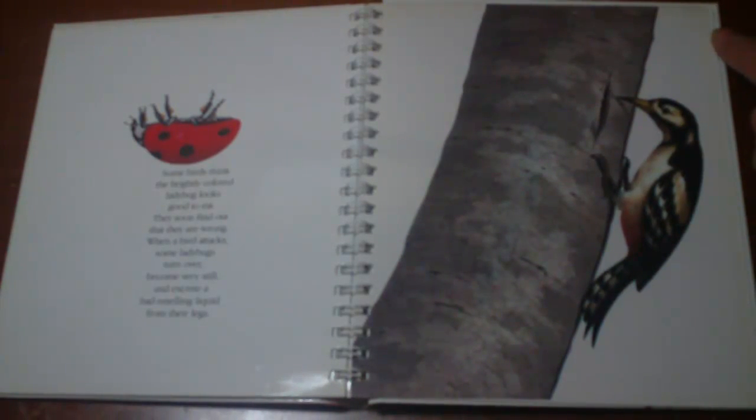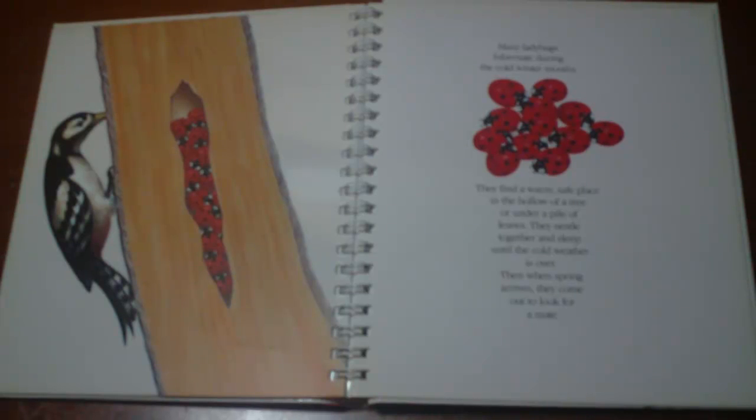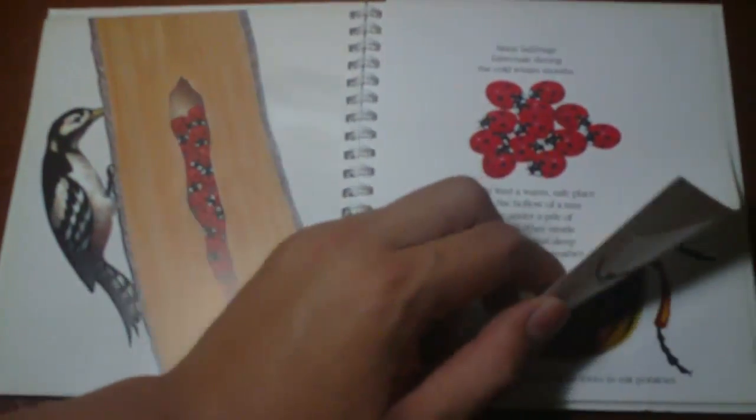Some birds think a brightly colored ladybug looks good to eat — they soon find out they were wrong. When a bird attacks, some ladybugs turn over, become very still, and excrete a bad-smelling liquid from their legs. Many ladybugs hibernate during the cold winter months, finding a warm safe place in the hollow of a tree or under a pile of leaves. They nestle together and sleep until the cold weather is over. And when spring arrives, they come out to look for a mate — and they hump and have sex and babies, and the babies eat the aphids again.